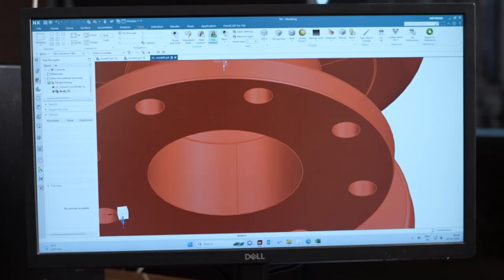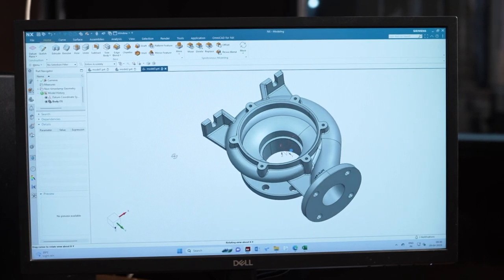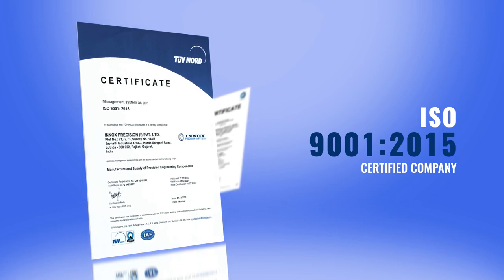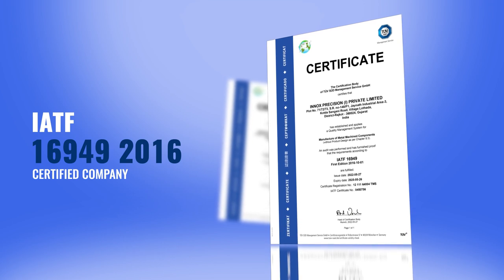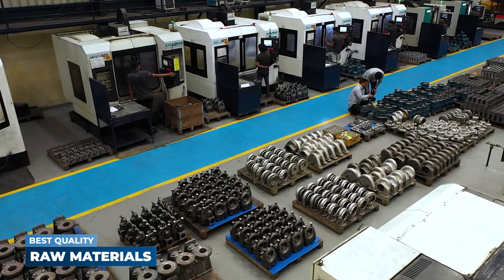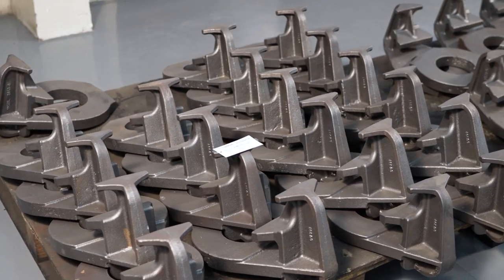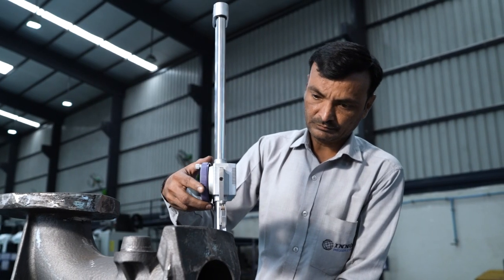Our innovatively designed manufacturing process allows us to carry on each task from preparing the drawing to final delivery of the product efficiently. As a result, we have obtained the ISO 9001:2015 and IATF 16949 TÜV SÜD certification. We procure only the best quality raw materials from reliable vendors and our sister-concerned firms to ensure there is no compromise in product quality.